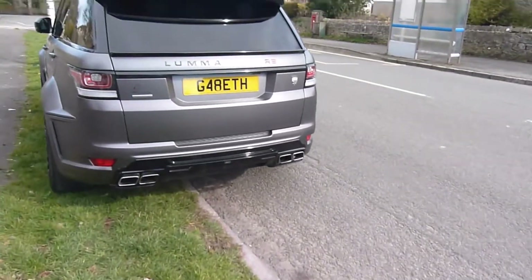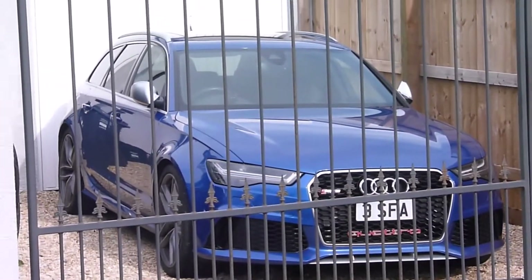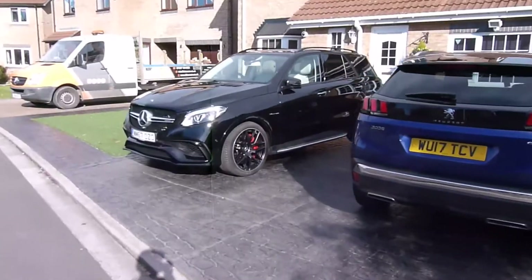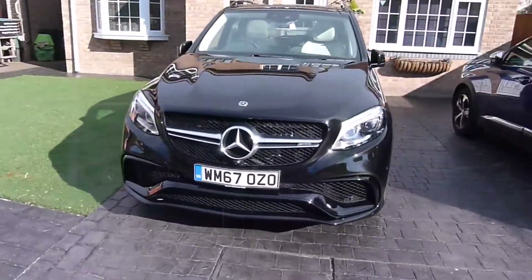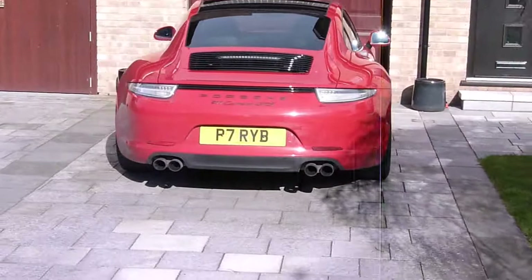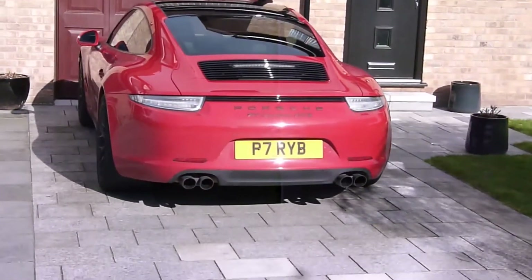It's a Luma body kit on a Range Rover Sport SVR. F-Type, RS6, GLE 63S AMG, 911 Carrera GTS, F-Type, RS4, F-Type, RS5.